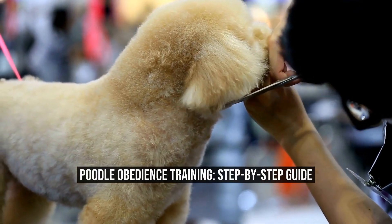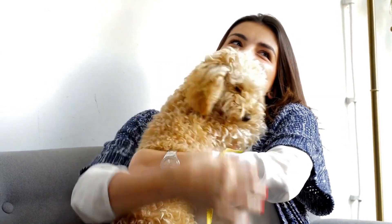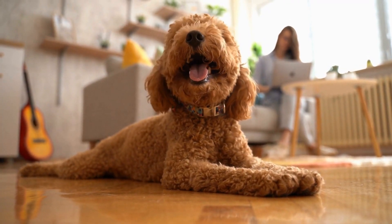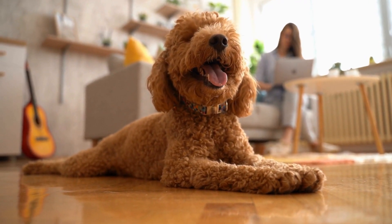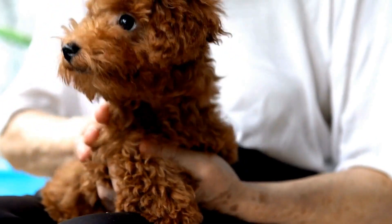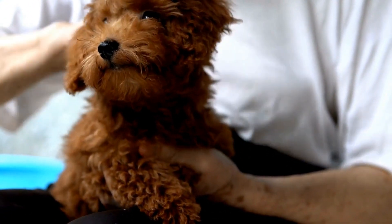Poodle Obedience Training: Step-by-Step Guide. When it comes to training your poodle, obedience is key. These intelligent and highly trainable dogs thrive when they have clear boundaries and expectations. In this step-by-step guide, we will discuss the most effective methods for teaching your poodle obedience skills.